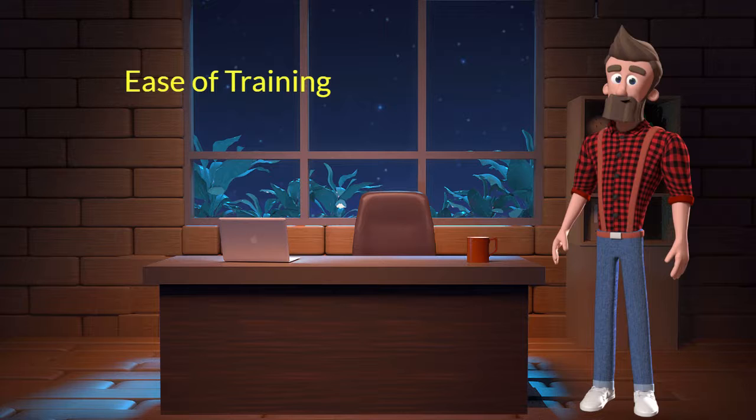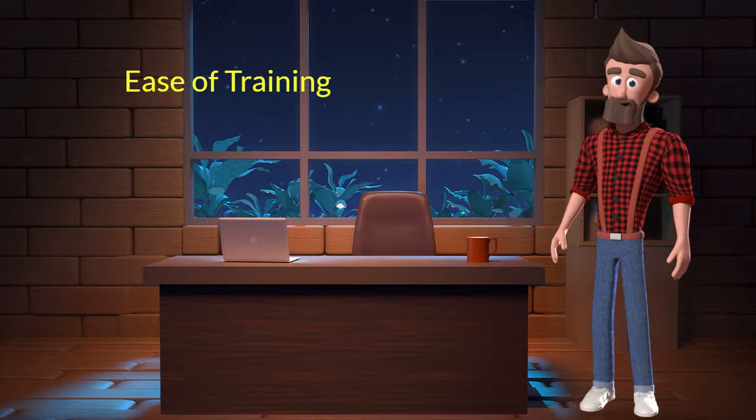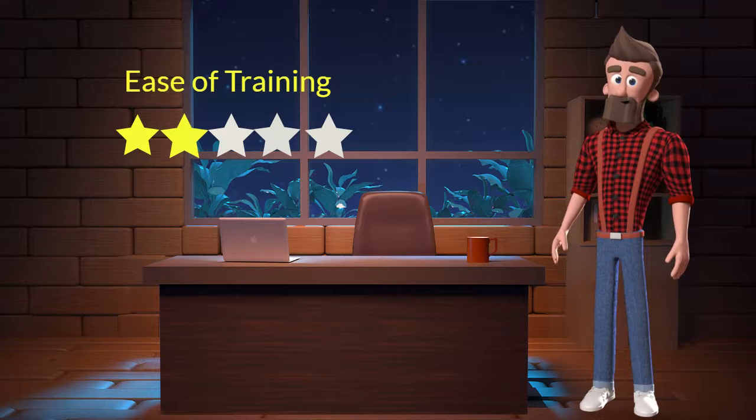Ease of training: This dog breed is difficult to train. I will rate it 2 out of 5 for its ease of training. If you are a first-time dog parent or don't want to sweat a lot in training your dog, then you should not adopt this breed.